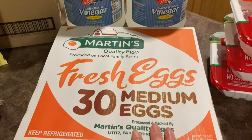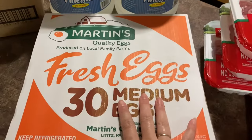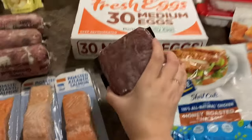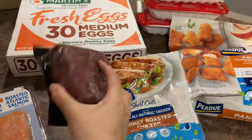We got a 30-count of eggs — I'm not sure how much they were, this was just a convenience buy. We got two things of vinegar — a gallon was $2.79.